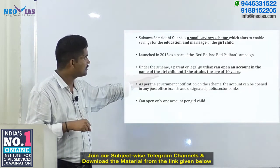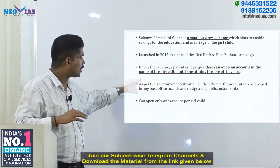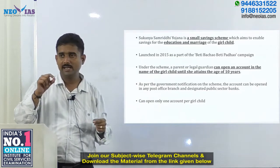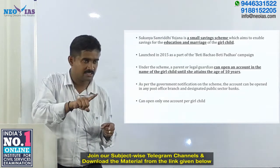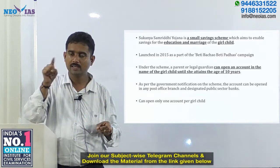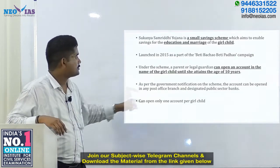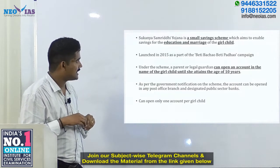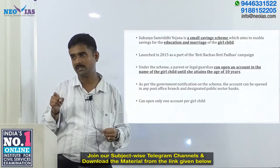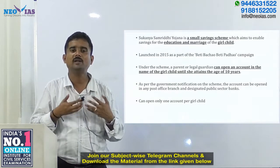Under this scheme, a parent or legal guardian can open a Sukanya Samriddhi account in the name of the girl child until she attains the age of 10 years. The account can be opened either in a post office or in designated public sector banks — both are valid options for opening this account.